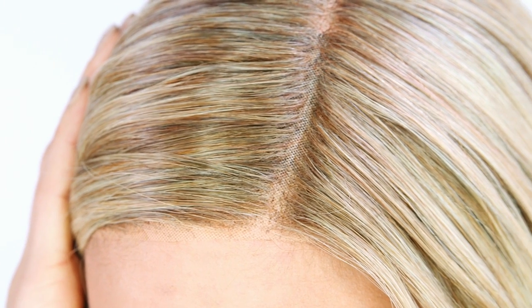The lace in the front gives the natural appearance of your own hairline. The monofilament top allows you to part the hair in any direction. The bang measures 5.25 inches, which you can have cut by your stylist if needed.